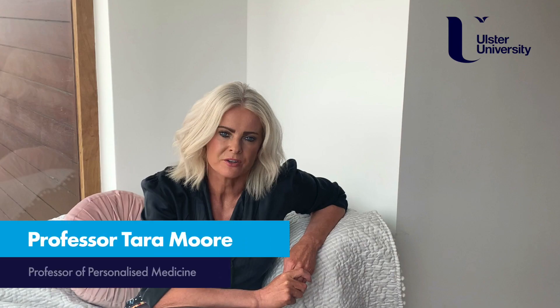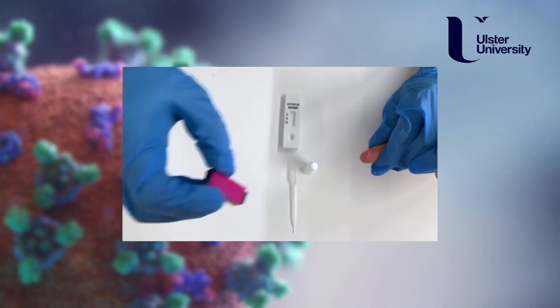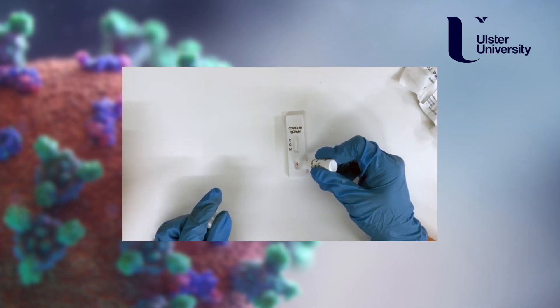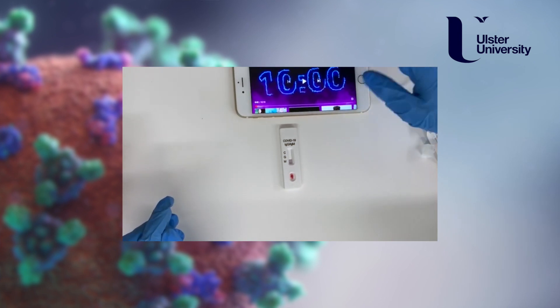Our ambition firstly is to develop an accurate point-of-care antibody test — a test we can use ourselves at home to detect antibodies in our blood to the novel coronavirus that causes COVID-19.